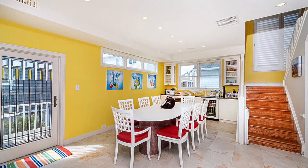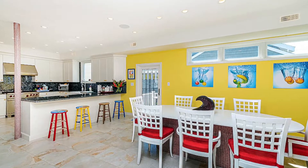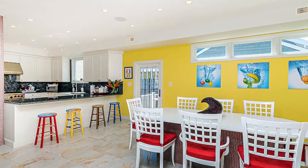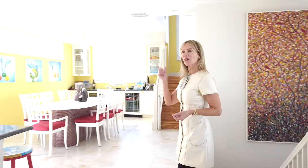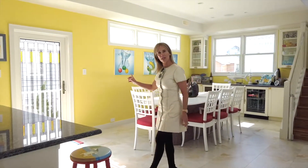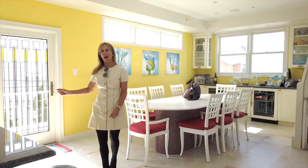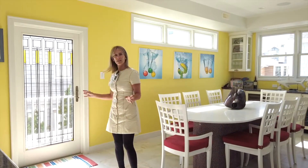On the second level, one of the very interesting features is that off the dining area, which is very open, there is a deck with a barbecue. So it's super convenient when you're marinating and you just want to run right out to the barbecue and put on your steak or chicken. We have the deck with a gas grill right off this door right here.